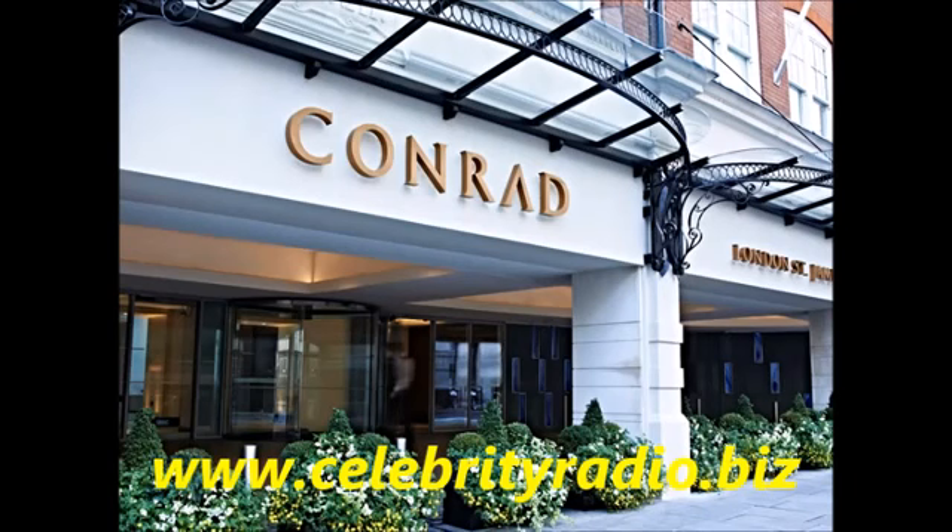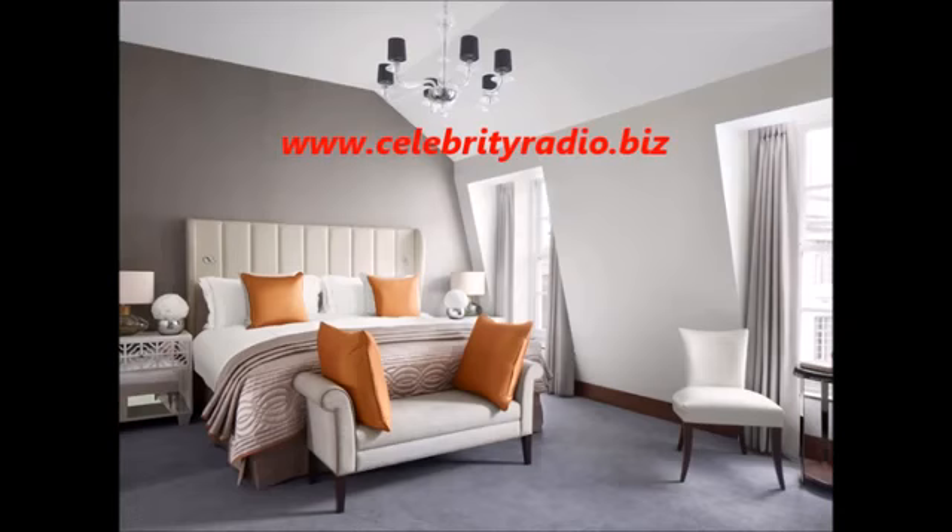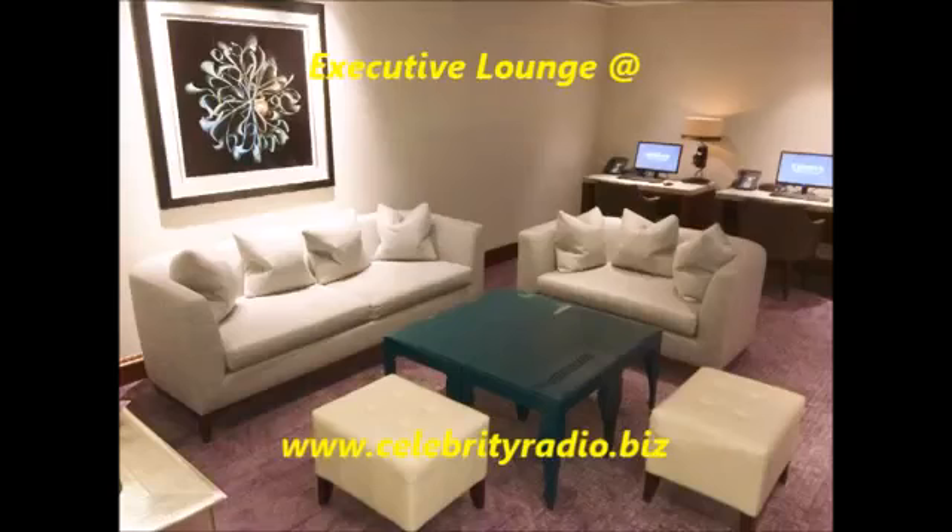Hello and welcome to another exclusive review with me Alex Belfield here at celebrityradio.biz, where last year we had over 7.2 million minutes viewed on YouTube. This week we visit the Conrad London St. James for an exclusive five-star hotel review, covering everything from dining, rooms and of course the executive lounge.